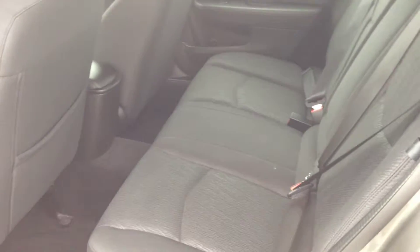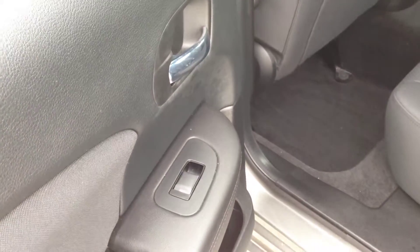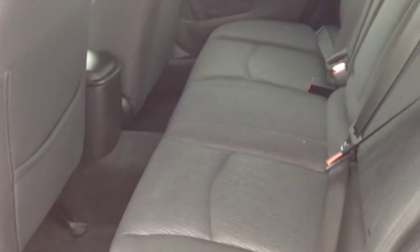In the back of this vehicle, the black cloth continues through — no rips, stains, or tears in the seat, it's in excellent shape. We have power rear windows, a center seat armrest, and cupholders.